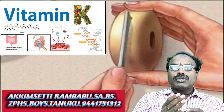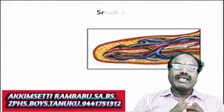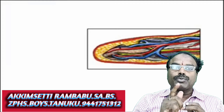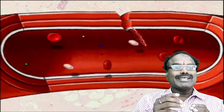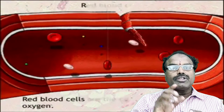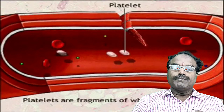When the blood flows out, the platelets release an enzyme called thrombokinase. Thrombokinase acts on prothrombin, which is present in blood, and converts it into thrombin. Thrombin acts on soluble fibrinogen, which is present in blood, and converts it into insoluble fibrin.